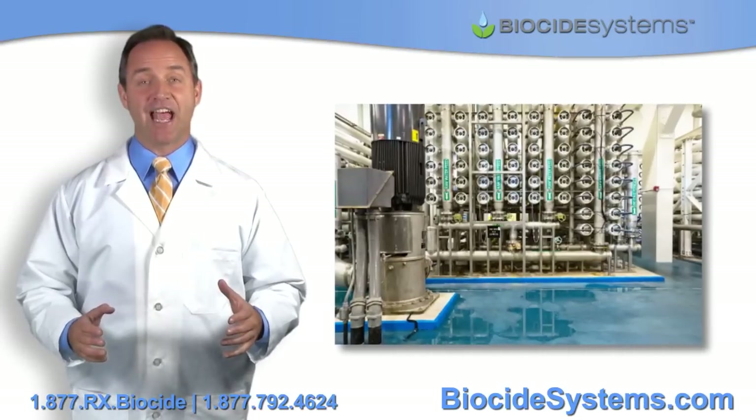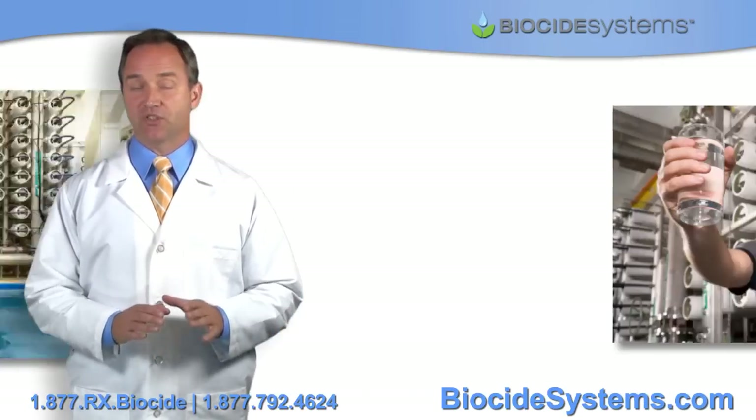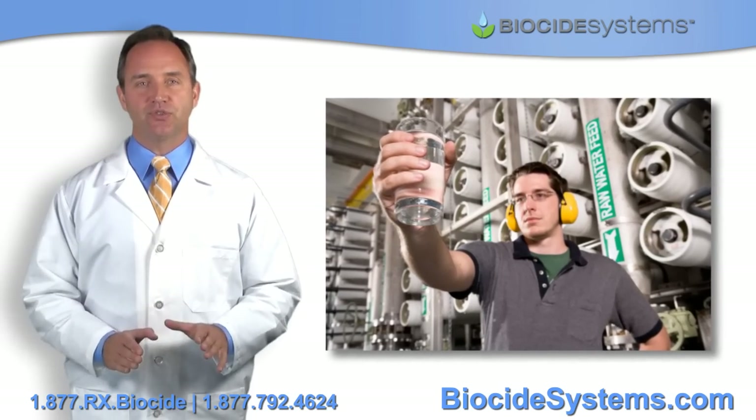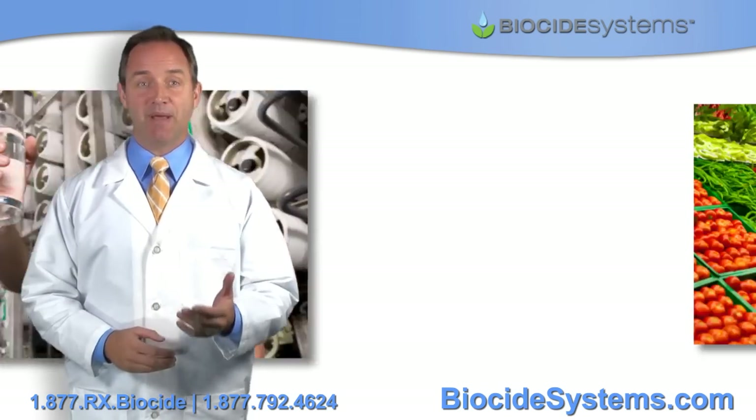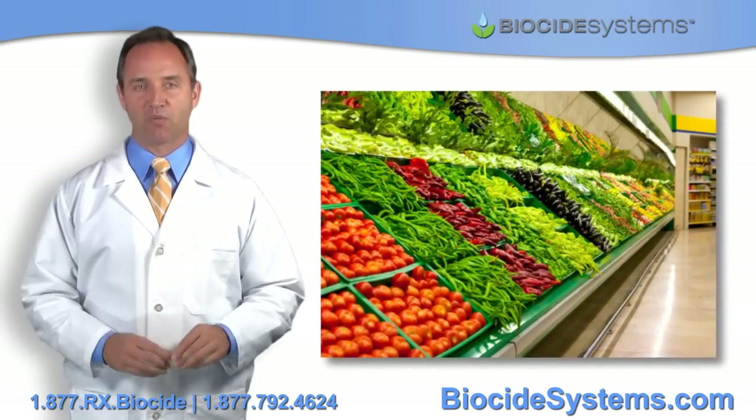So, you're probably asking, how safe is it? Well, chlorine dioxide, or CLO2, is so safe, it's currently used in our water treatment facilities, meat packing plants, and it's even sprayed on fruits and vegetables at your local markets.